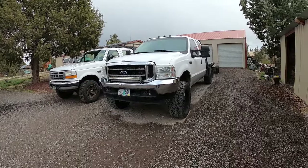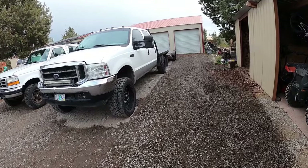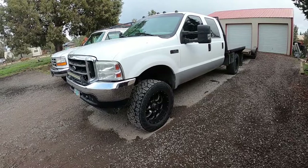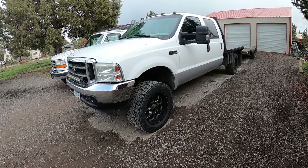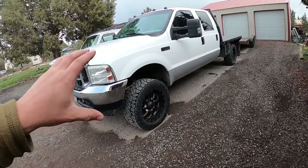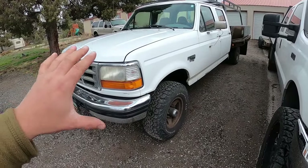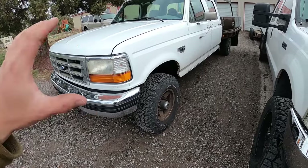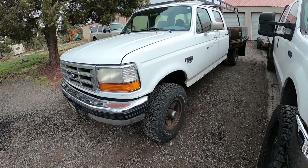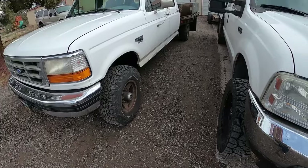On the right here we have our brand new — to me — 2003 F350 Power Stroke Diesel. It is an XLT model, very new to me; I've only owned it for a couple days now. And this truck is my dream truck, but so is this one. This is a 1997 Ford 7.3 F350 Power Stroke Diesel, XLT model.